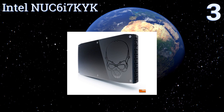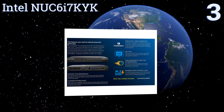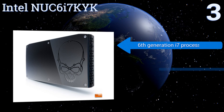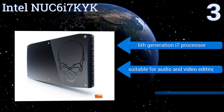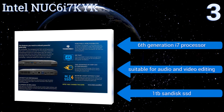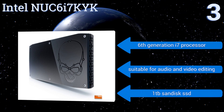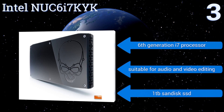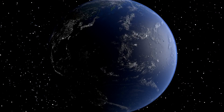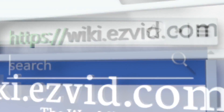Nearing the top of our list at number three, with 4K video support and Intel Iris Pro Graphics 580, the Intel NUC 6i7KYK makes watching movies and gaming a truly immersive experience. It also sports a cool skull design on the case, giving it an aggressive look many will love. It comes with a sixth-generation i7 processor and a one-terabyte SanDisk solid-state drive, and it's suitable for audio and video editing.